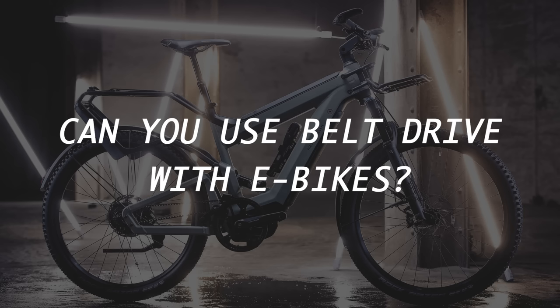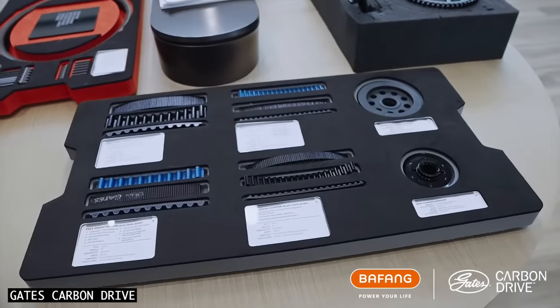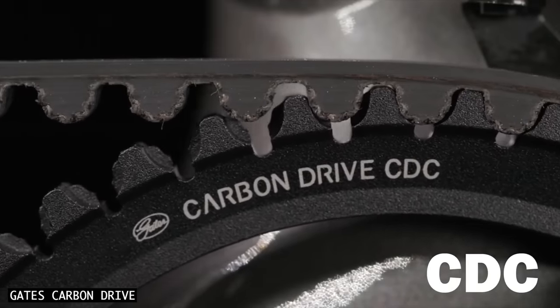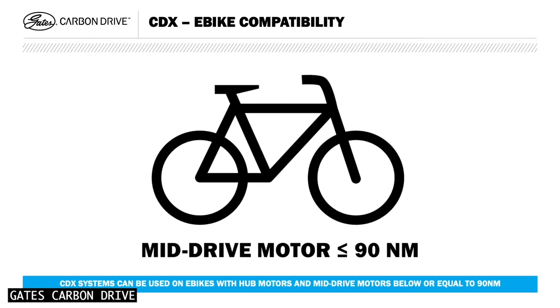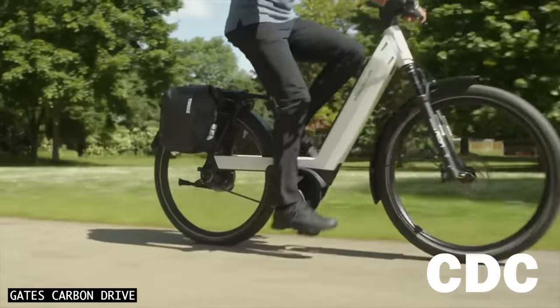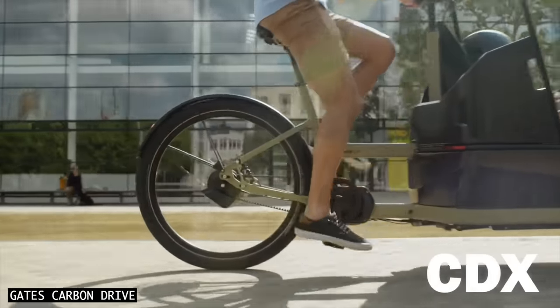Can you use belt drive with e-bikes? Most belts are approved for e-bike use, but in the Gates range it's only the CDC and CDX models that will allow for mid-drive motors, and there's a torque limit to be aware of. The lower cost CDC model is approved for 50Nm motors, while CDX is good for 90Nm.